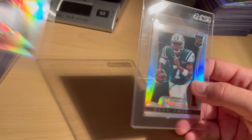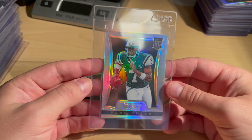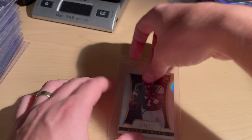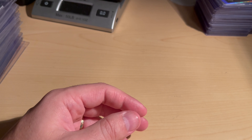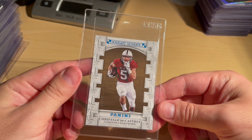Got two Geno Smith Select Silver Prisms — going to be very interested to see what he can do long-term this year, but so far he's looked really good, so going to send him in. Have a few more Geno Smiths in the collection, just going to start with those two. CSG 10, one out of ten, Christian McCaffrey Night School rookie card — got no traffic in the CSG 10 slab, so going to send it over.